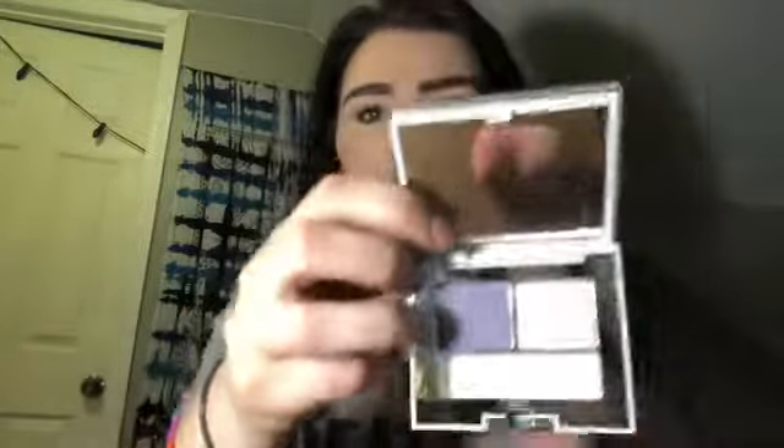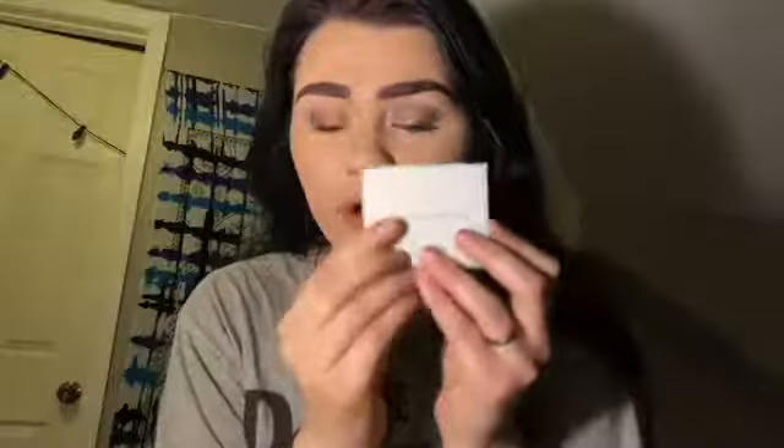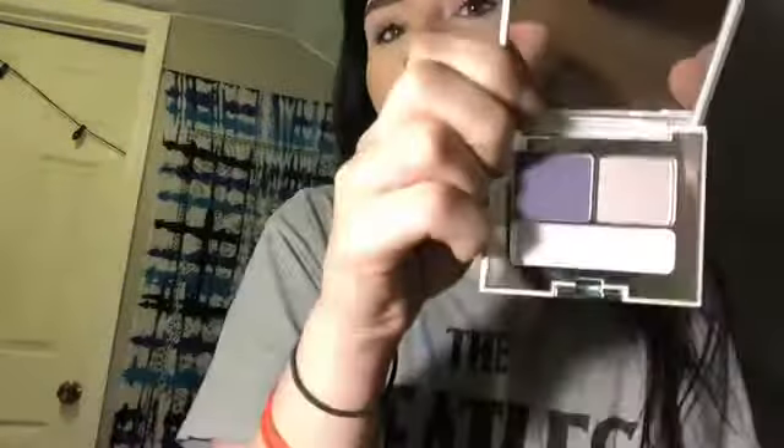Then I have an American Beauty palette — the American Beauty Luxury for Lids Eyeshadow Duo in 12 Berry. This one is a purple with a pale white. There's also another American Beauty one which is Luxury for Lids Eyeshadow Duo in 12, the Duo Berry, so there's like a purple and a light pale pink.